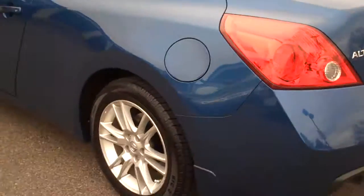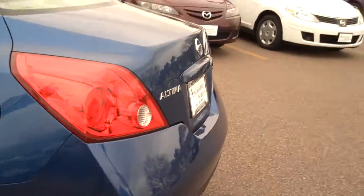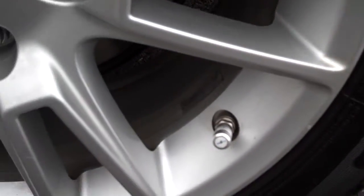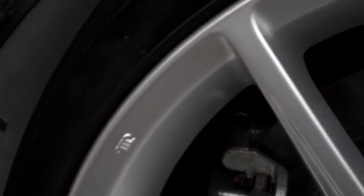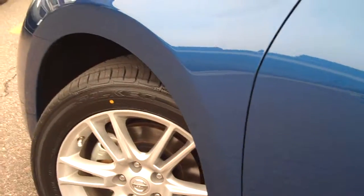Going down the driver side of the car — these are 17-inch wheels all the way around. Again, disc brakes. Looking down the side of this one, this side looks even cleaner than the other side. Here's something — a little half-inch mark. Good shape there overall.